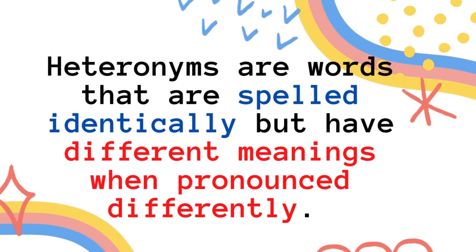Heteronyms are words that are spelled identically but have different meanings when pronounced differently. So these are words that are spelled exactly the same way, but when you pronounce them differently, they will have exactly different meanings.